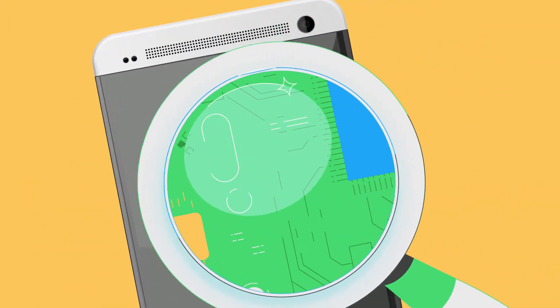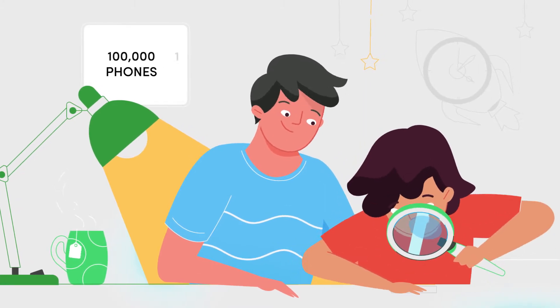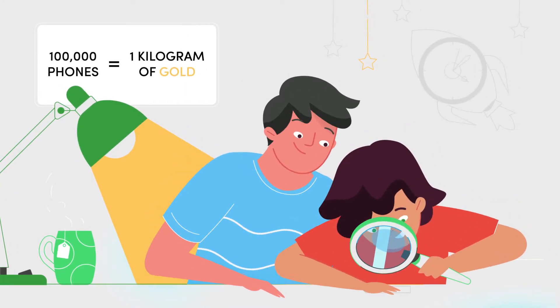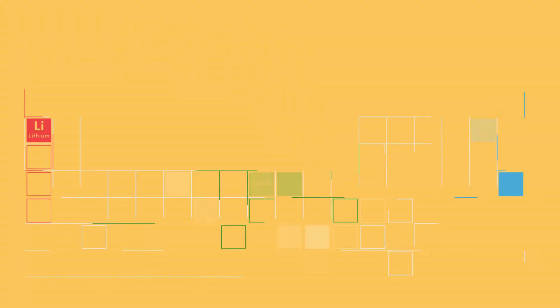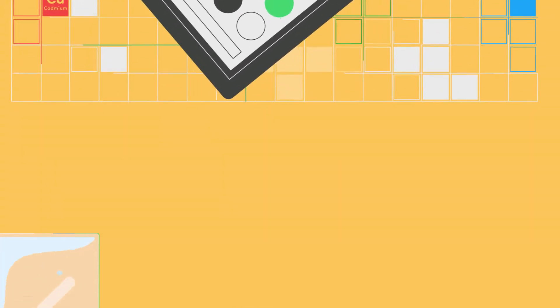And just before you get too excited thinking that your phone contains a gold mine, it actually takes around 100,000 phones to extract one kilogram of gold. Lithium, cobalt, nickel and cadmium are recovered from batteries.